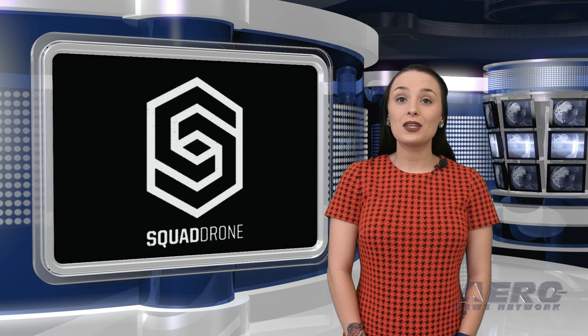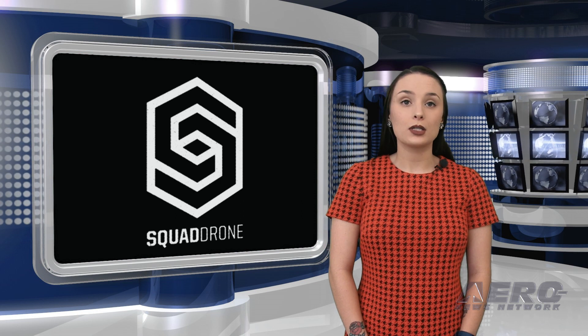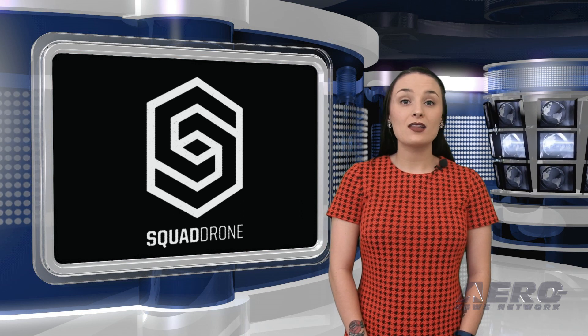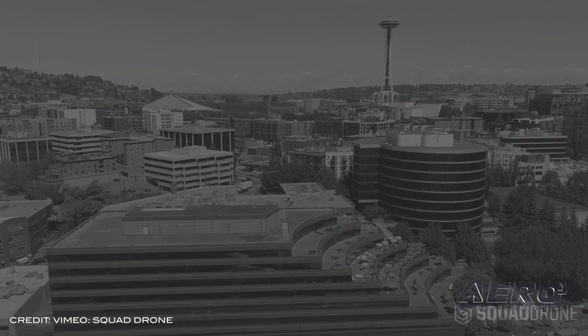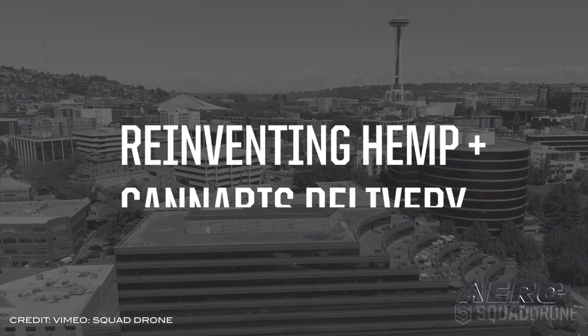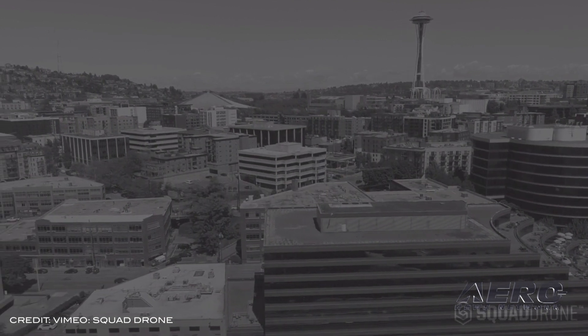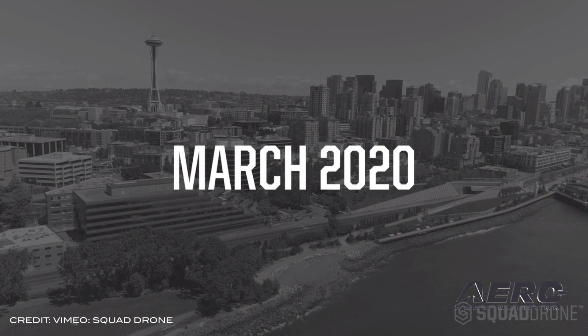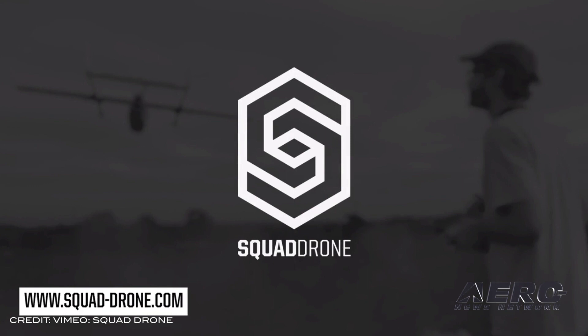The drone will be outfitted with a cashless payment system to allow for closed-loop payments on delivery. Thomas Gavin, CEO of CannaTrack, said: "It is CannaTrack's mission to help improve safety across the hemp and cannabis industries. The drone-cannabis delivery partnership allows us to do exactly that, while simultaneously assisting in revolutionizing policy, technology, efficiency, and cost across the industry. We are so privileged to be a part of this groundbreaking program."